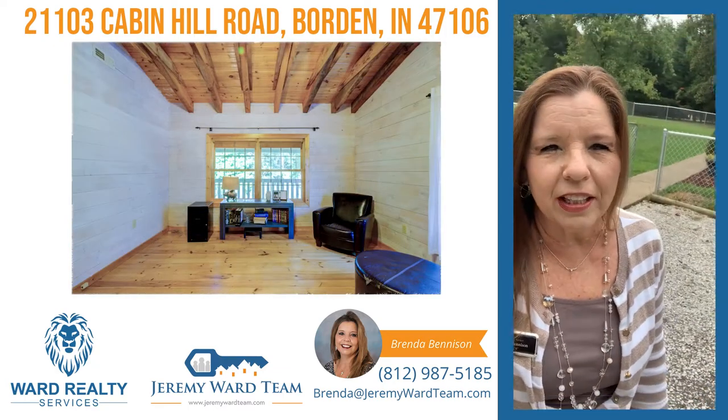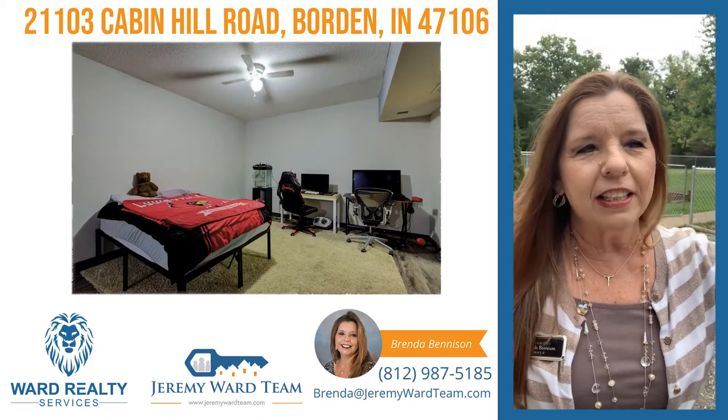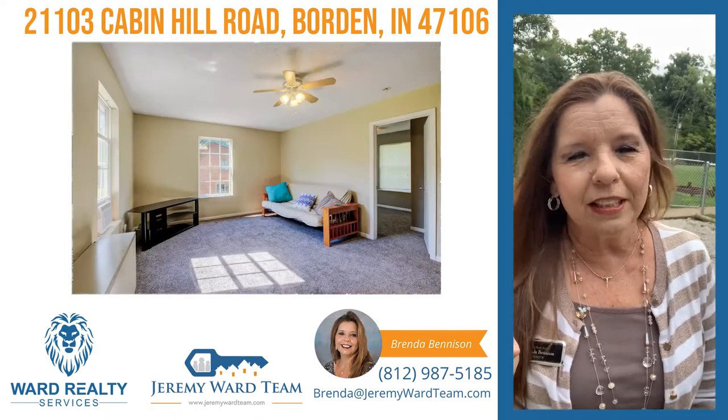Just a very beautiful log cabin place here — you would absolutely love it. It's quiet, very peaceful. You've got a chicken coop area already set up, ready to go if you want to have chickens.